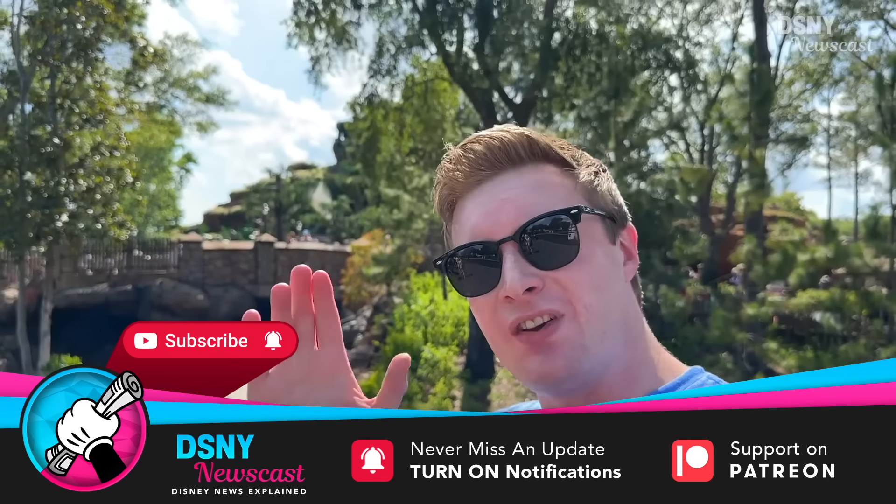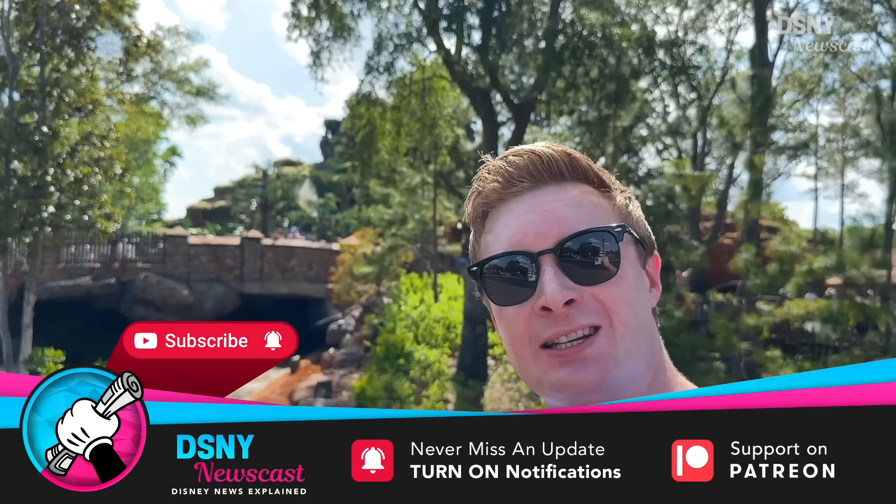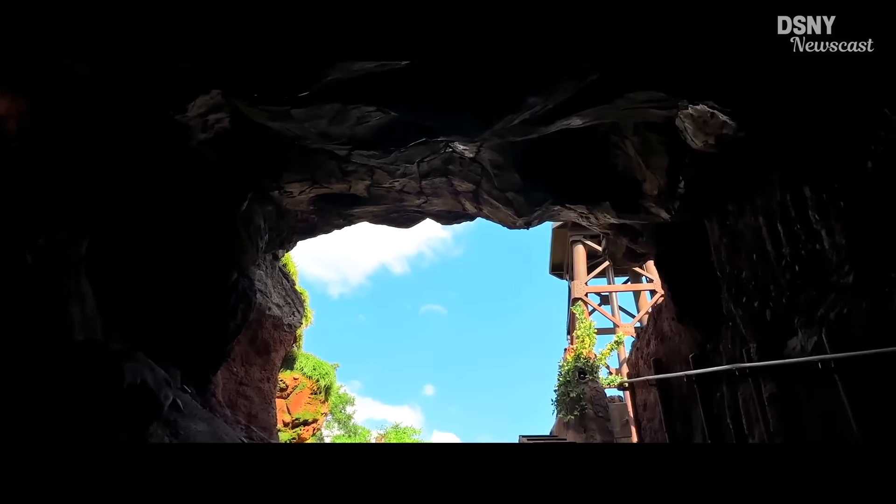Hi there, Waltoneers. I'm Jack, and this is DSY Newscast. Today I'm here at the Magic Kingdom to experience and preview Tiana's Bayou Adventure. So let's go do that right now — go ride it, and then on the other side I'll give you my honest thoughts, opinions, and honest review. Let's go ride Tiana's Bayou Adventure.